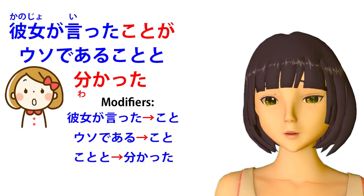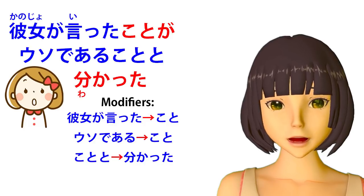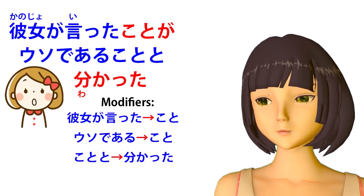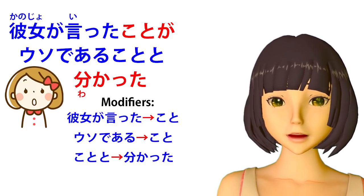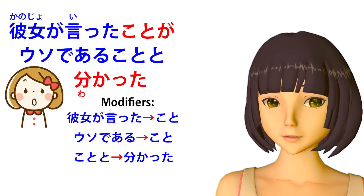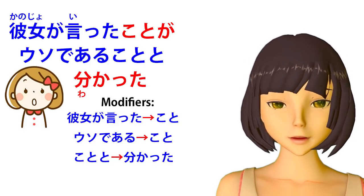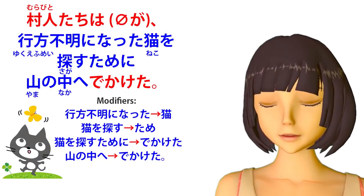Then uso de aru modifies the second koto. De aru is a form of da or desu, so uso de aru means 'is a lie.' If you want to know why de aru is being used here, I made a whole video on de aru — I'll link that above my head. So uso de aru modifies koto, and then koto-to modifies wakatta. All of this is modifying the sentence engine wakatta — 'became clear.' In Englishized Japanese, what we're saying is: 'she said thing, lie is thing, quote, became clear.' The to here has no exact English equivalent — it's a particle telling us that that idea, that concept, became clear. In other words, the thing she said turned out to be a lie.